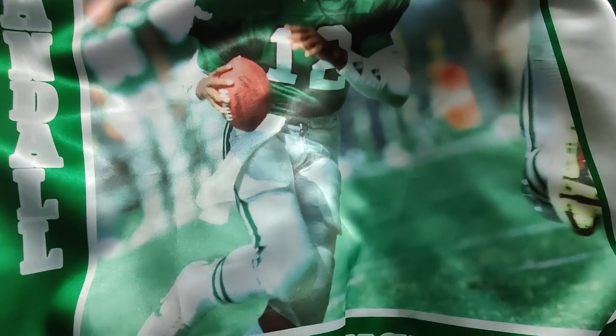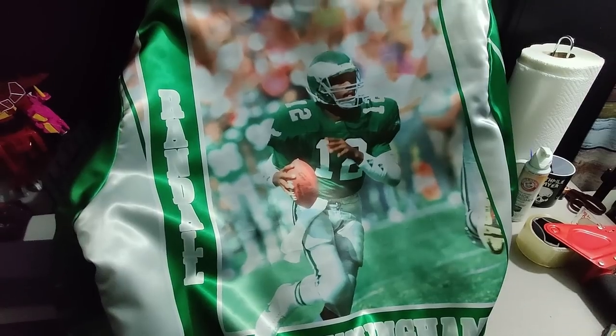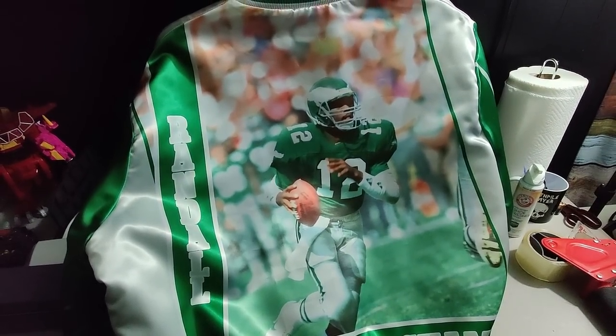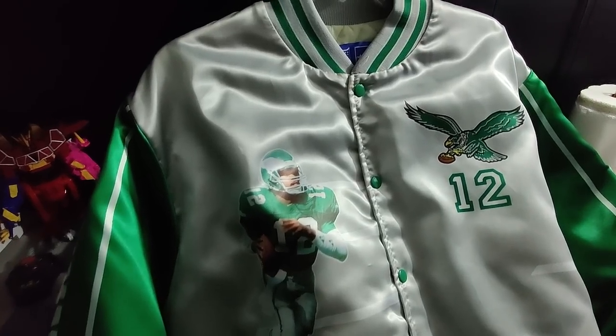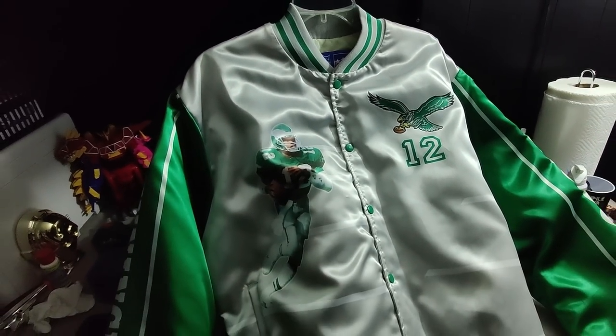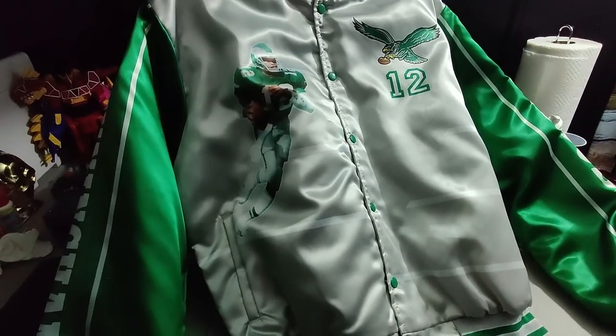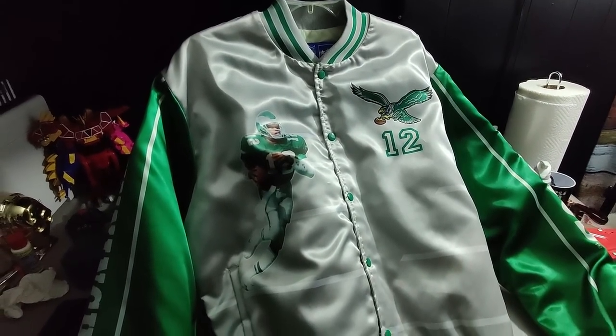Take a look at this awesome Randall Cunningham jacket. I got about $50 into this jacket — it's from 1990, it's got that cool fanimation look to it, graphic on the back, and the front is equally as awesome. It's an NFL Starline piece and I sold this jacket for $300 plus shipping. It's always awesome to find this vintage stuff and be able to flip it for a lot of money.